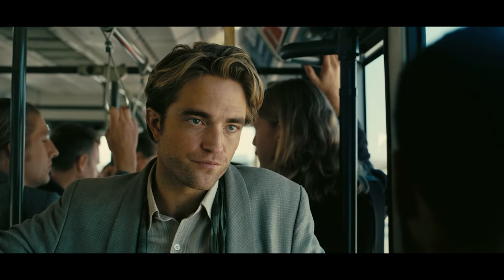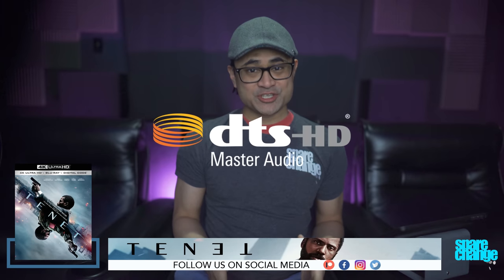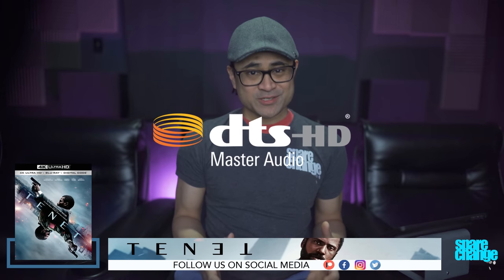Not gonna lie — audio is DTS HD 5.1, which is no surprise since Nolan likes to keep it simple. Usually I end the audio portion of the video by saying dialogue is fine without any issues, but this is a Christopher Nolan film, and like his past releases, the dialogue does at times tend to get overpowered by the soundtrack.